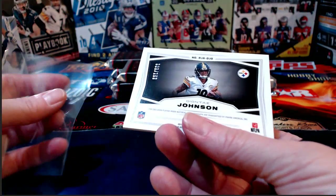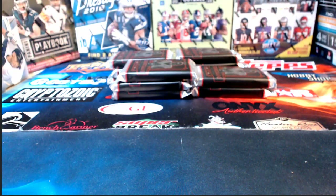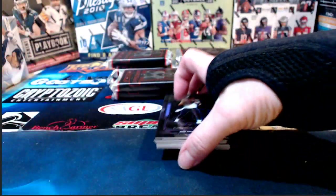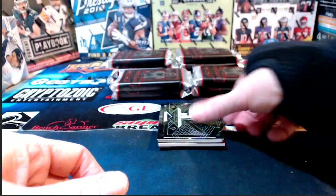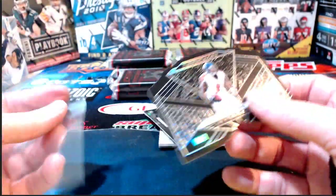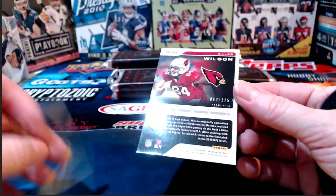Nick Foles to 75 for the Jags. Julio Jones number 250 for the Falcons. Chris has a good point — Tomlin's never had a losing record, and the Steelers just don't fire coaches. Caleb Wilson to 125 for the Arizona Cardinals. You've had Chuck Noll, Coach Cowher, Mike Tomlin — guys come and hang around for a while. Michael Strahan numbered to 100 with a relic for the Giants.